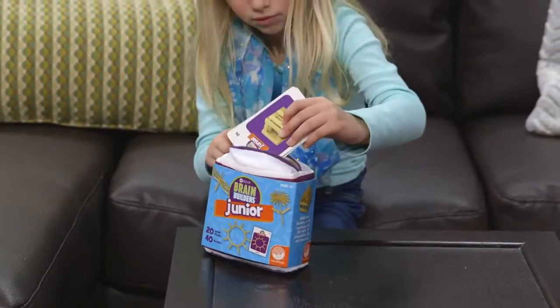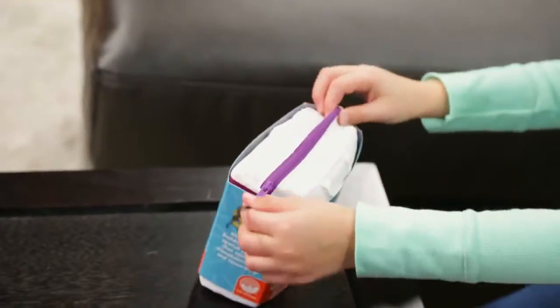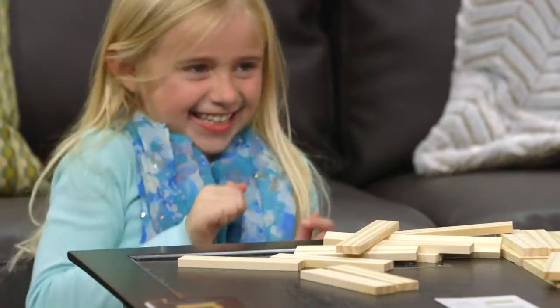Both sets fit into zippered carrying cases, making them the perfect on-the-go fun activity. Kids will be amazed at what their brains can build with Kiva Brain Builders and Brain Builders Junior.